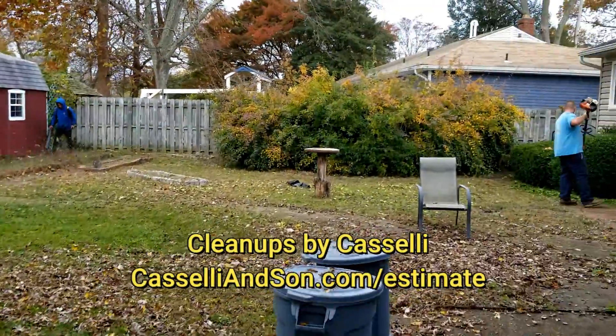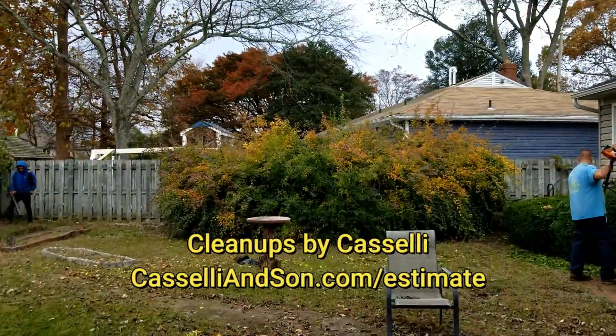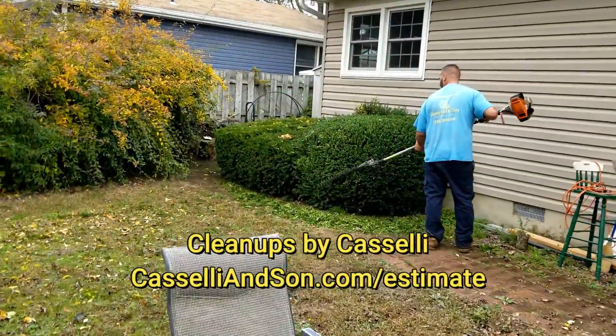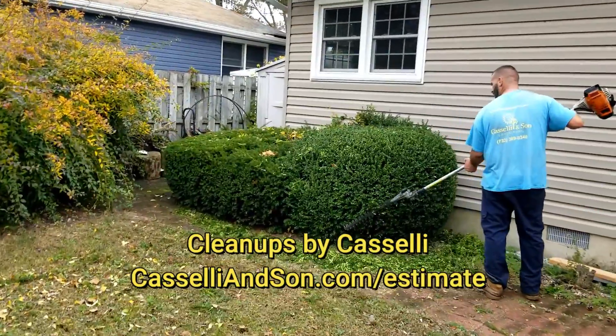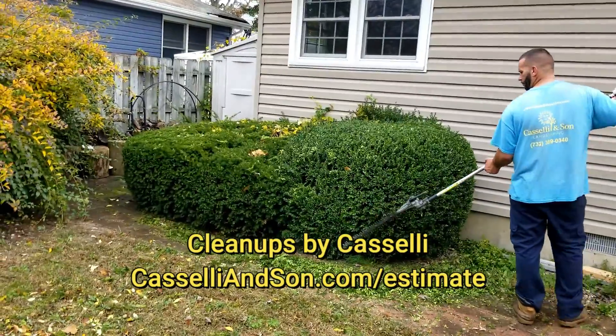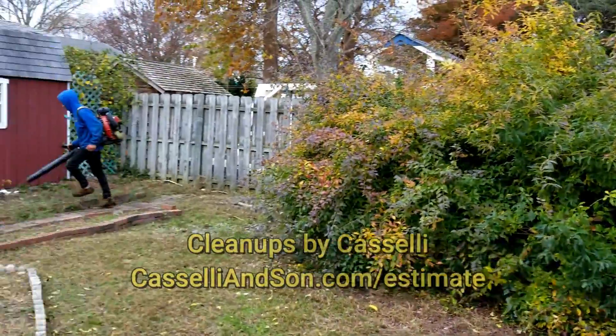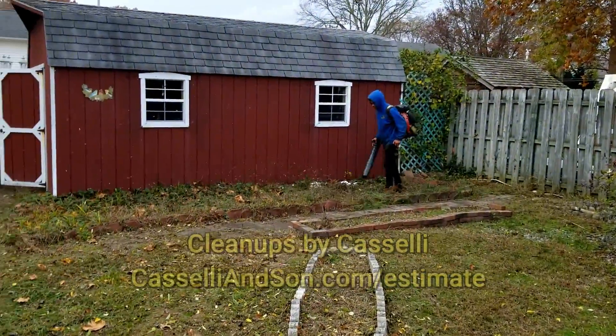Hello all, this is Anthony from Cassellate Sun Landscaping. If you're looking for a cleanup down at the Jersey Shore, let me just show you a quick demonstration on what we do here. So if you have bushes that need to be trimmed — as you can see these ones are a little overgrown — we're gonna start dealing with them.